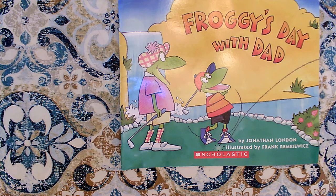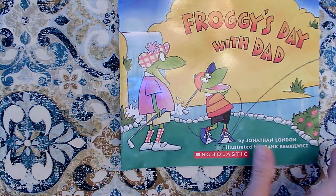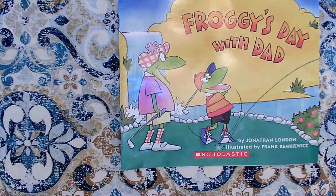Hi boys and girls! Today we're going to read Froggy's Day with Dad. It's by Jonathan London. We've read several other Froggy books — we've read Froggy Plays T-Bob, we've read Froggy Gets a Doggy, and we've read Froggy Rides a Bike.